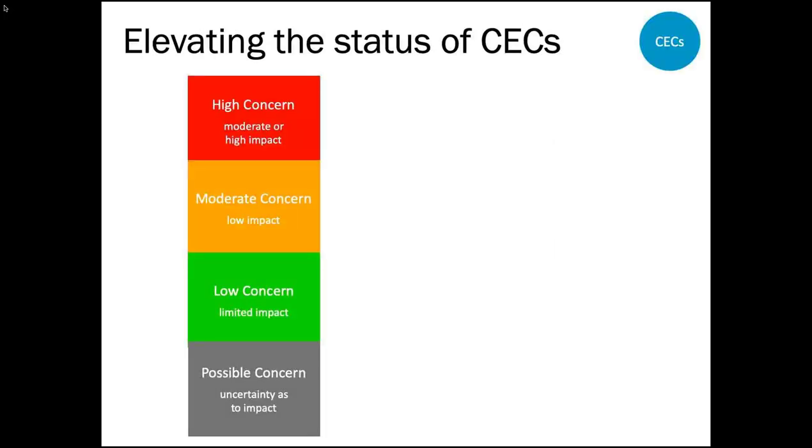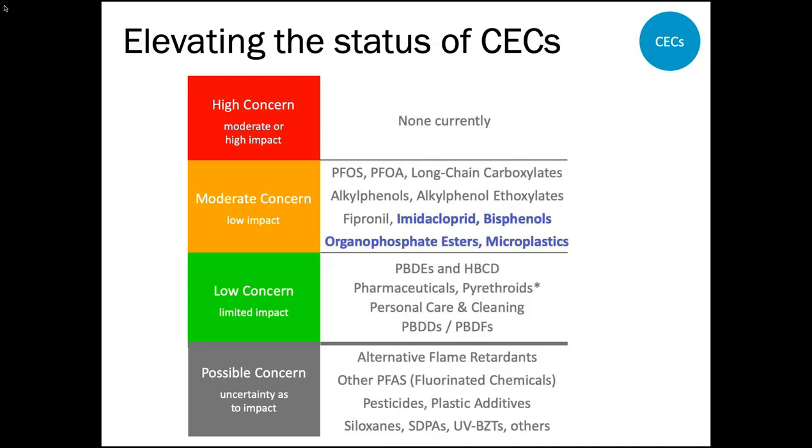Moving on to emerging contaminants: this work group developed a tiered risk-based framework to help prioritize which contaminants they monitor and how frequently. This year, four contaminants were elevated to moderate concern: imidacloprid — a neonicotinoid insecticide used in over 400 products, most familiar as the Advantage spot-on flea treatment — bisphenols, organic phosphate esters used in plastic production and as flame retardants as the main substitution for PBDEs, and microplastics.